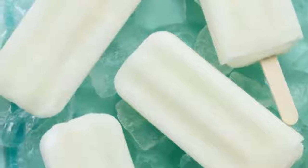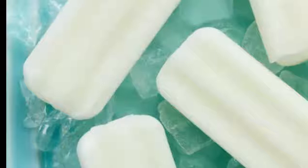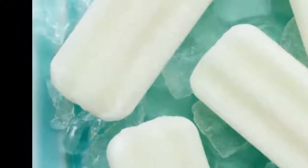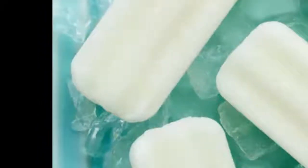Popsicles: Is your throat so sore you can't even swallow food without pain? Licking a popsicle or other icy treat can help temporarily ease your aching throat by numbing the area. For a more nutritious option, try one of our healthy popsicle recipes, like mixed berry basil, cucumber pineapple mint, or coconut matcha.